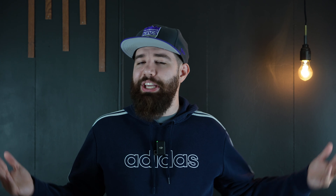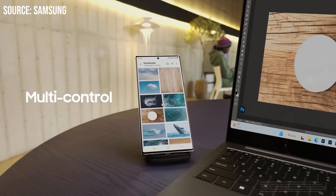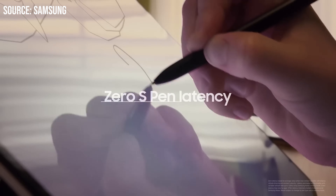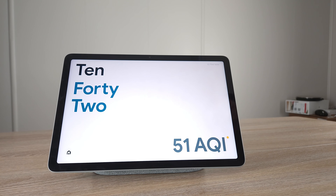Another thing to consider is the ecosystem. A lot of you love the Samsung Galaxy ecosystem — you have Galaxy Buds and all of that. Some of you might prefer a Pixel tablet and Pixel headphones. If you really are in that Galaxy ecosystem, you're probably going to prefer Samsung Galaxy phones as well.